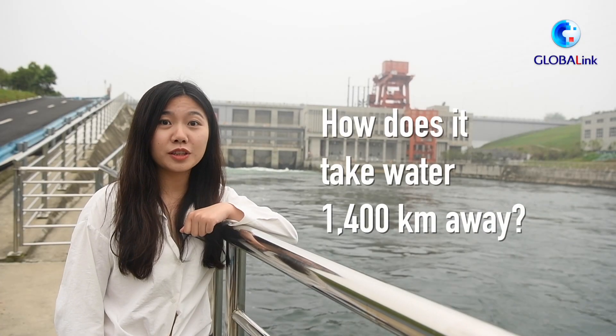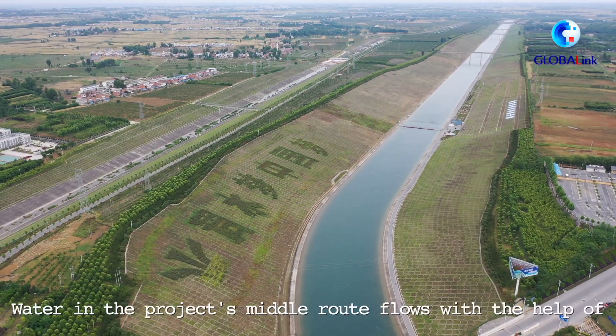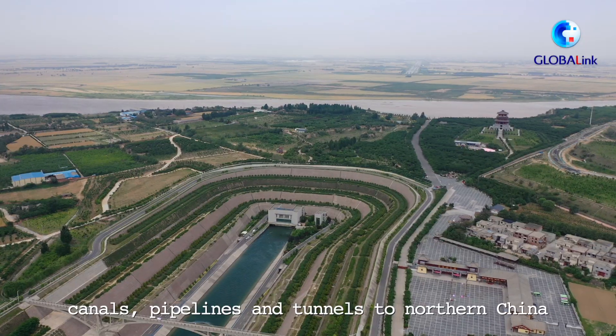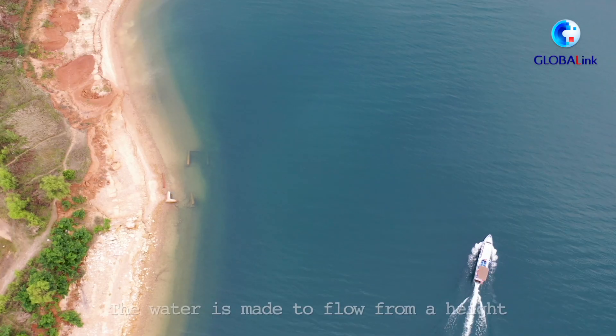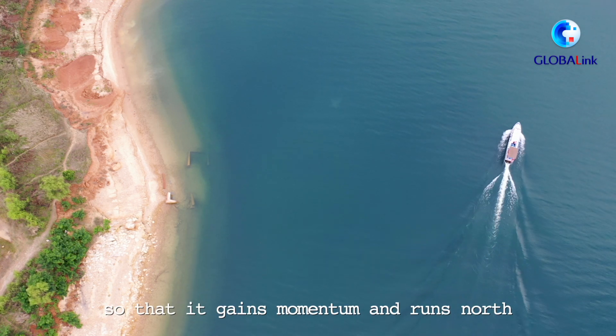How does it take water to 1,400 kilometers away? Water in this project's middle route flows with the help of canals, pipelines, and tunnels to northern China. The water is made to flow from a height so that it gains momentum and runs north.